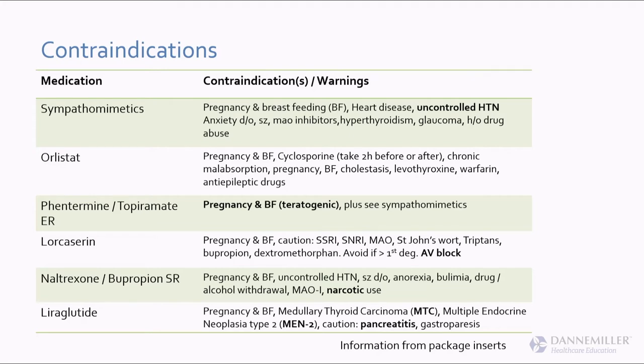Lorcaserin, marketed as Belviq, works as a serotonin agonist — it stimulates the serotonin receptor. It's actually a very calming drug; people take it and sleep really well. If you have a patient with sleep issues or who gets revved up easily, lorcaserin is one to consider. It interacts with most mental health drugs — they don't want serotonin levels too high due to serotonin syndrome risk. I caution patients not to use dextromethorphan or St. John's Wort. When it first came out I wouldn't prescribe it with SSRIs, but nowadays I'll use it cautiously at standard doses.